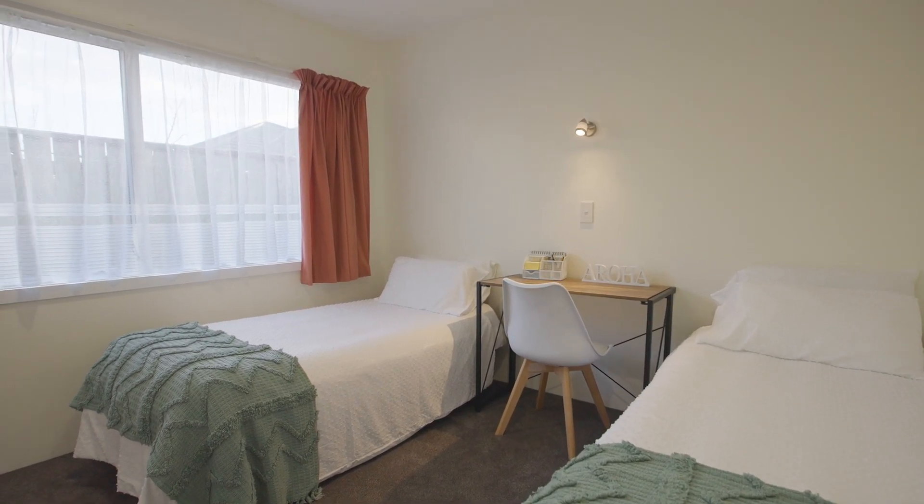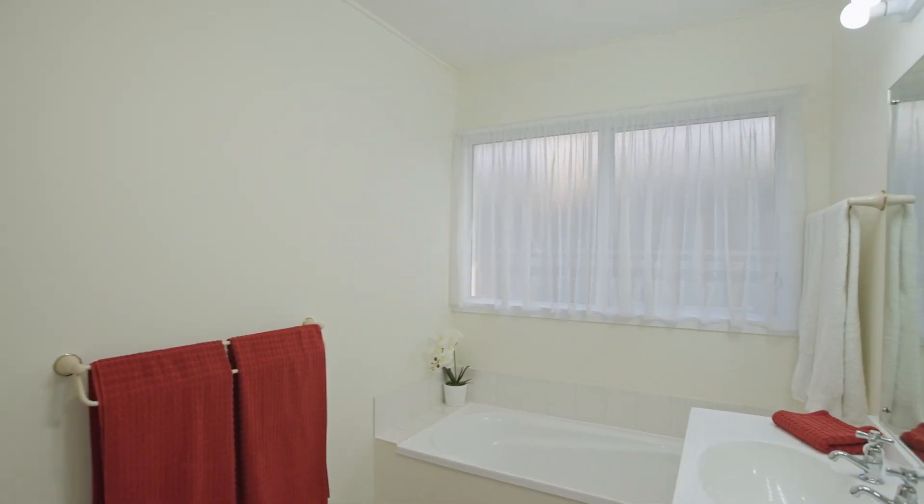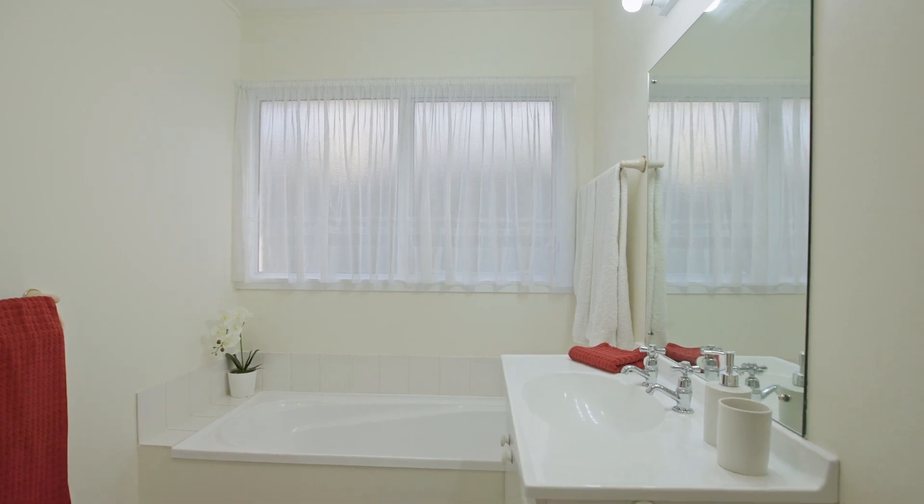Step into the beautifully roomy bathroom featuring a separate shower box, a vanity unit, and a bathtub perfect for indulgent relaxation.